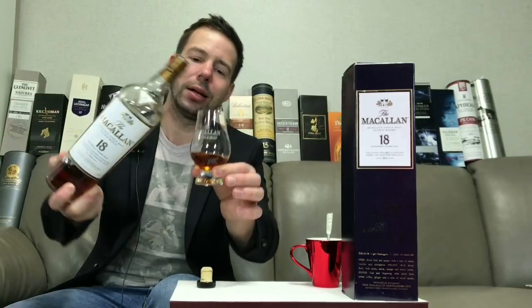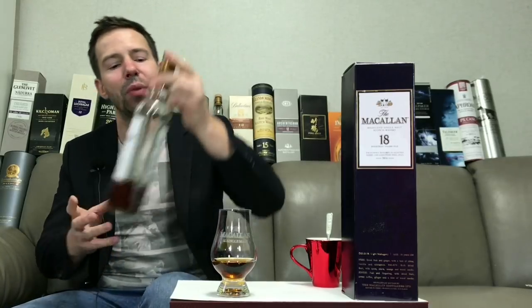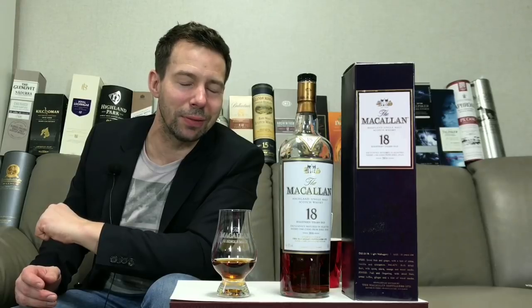What a color it's got. On the show today, we'll talk about the color of the whiskey. We'll have a look at the legs of Macallan 18, then talk about the nose, the palate and the finish, and give it a Whiskey Whistle whiskey score at the end of the show. Make sure you stay tuned right until then.